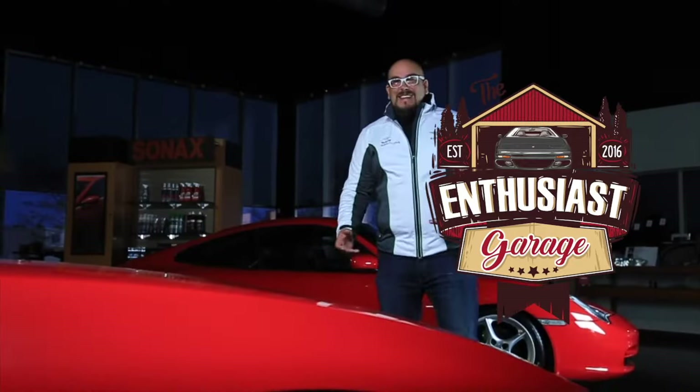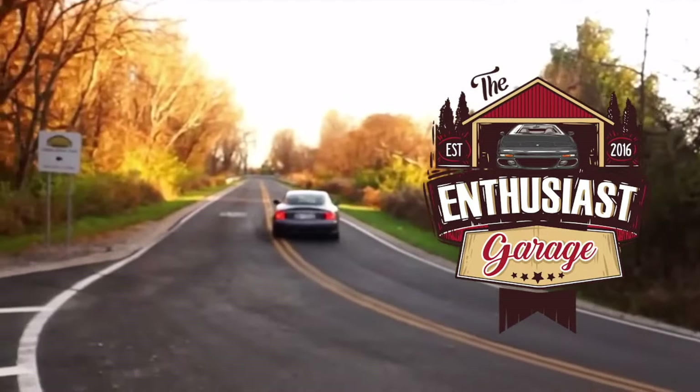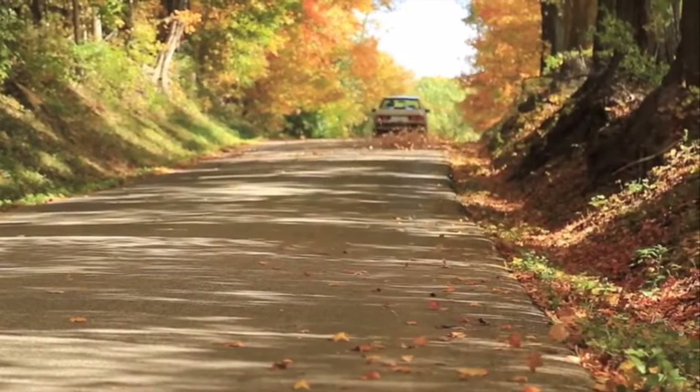My name's Tim. I'm a musician, a car collector, an automotive journalist, and a lover of all things automotive. I've bought and sold collectible cars for two decades, and I hope my experiences and my point of view helps you find the car of your dreams.